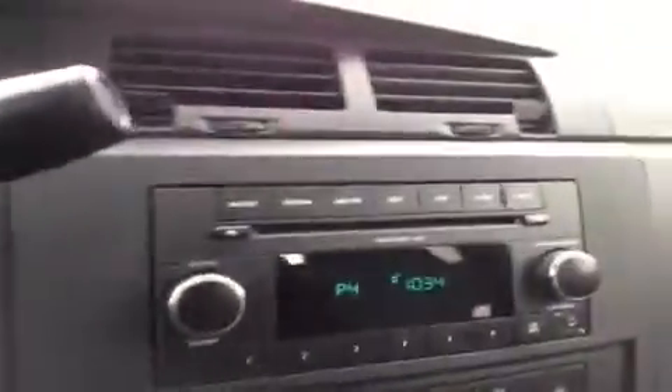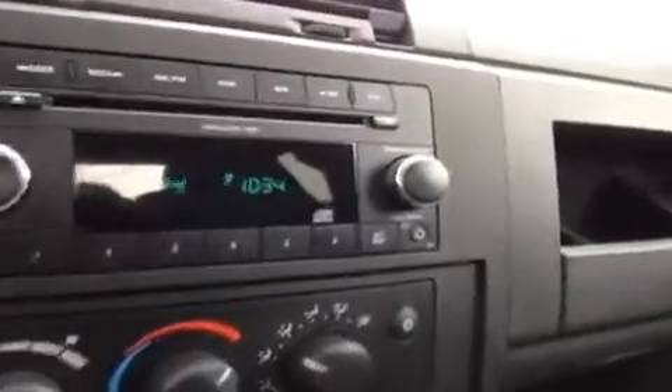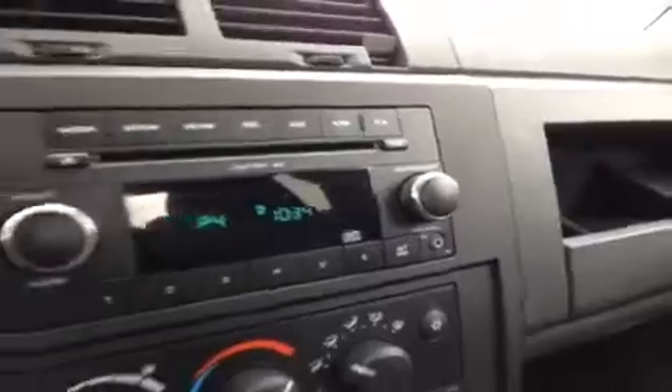We have here the CD player which is MP3 compatible, FM AM radio, and we have the auxiliary port to the side for anything with a headphone jack attachment such as your iPod, your smartphone, or any other kind of MP3 player. Just plug it up and play.